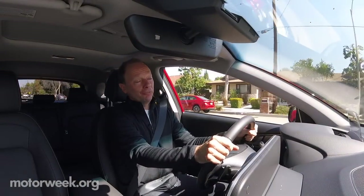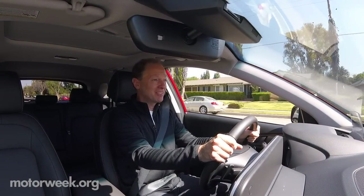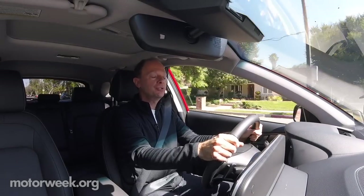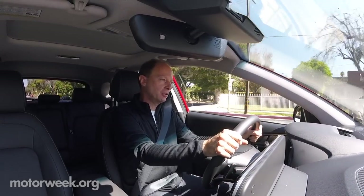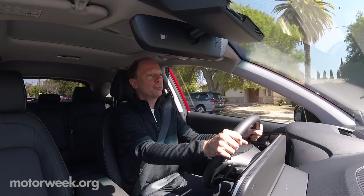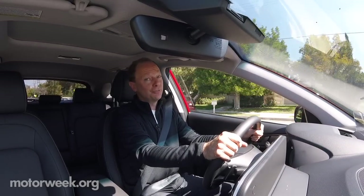One of the features of EVs is regenerative braking — sometimes it can be a little grabby. The Kona electric has three levels, and you set them with paddle shifters on the steering wheel. I have it set at level three. As soon as you take your foot off the throttle, the brake is strong, but it's also very smooth.